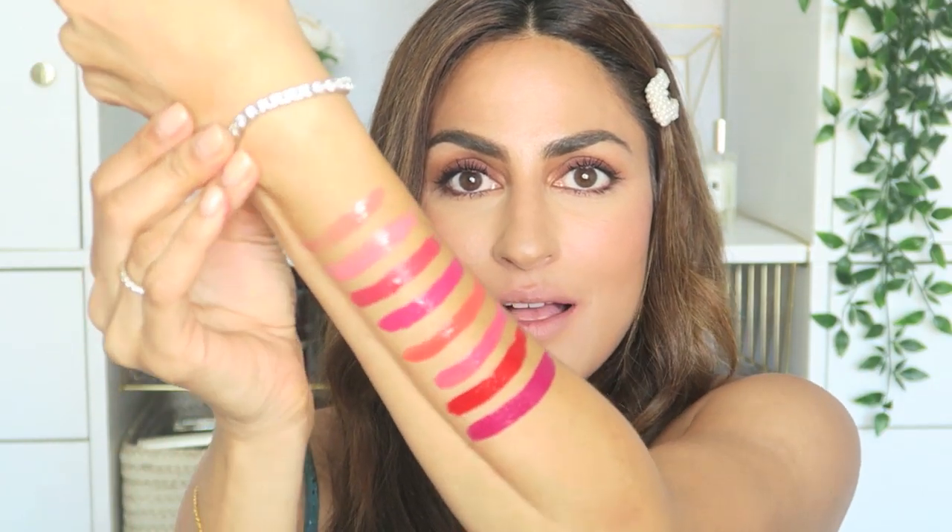All right, now let's get to the glosses. You can see right here how pigmented these are — the payoff on these is stunningly gorgeous. Again, they are not sticky, which I absolutely love.